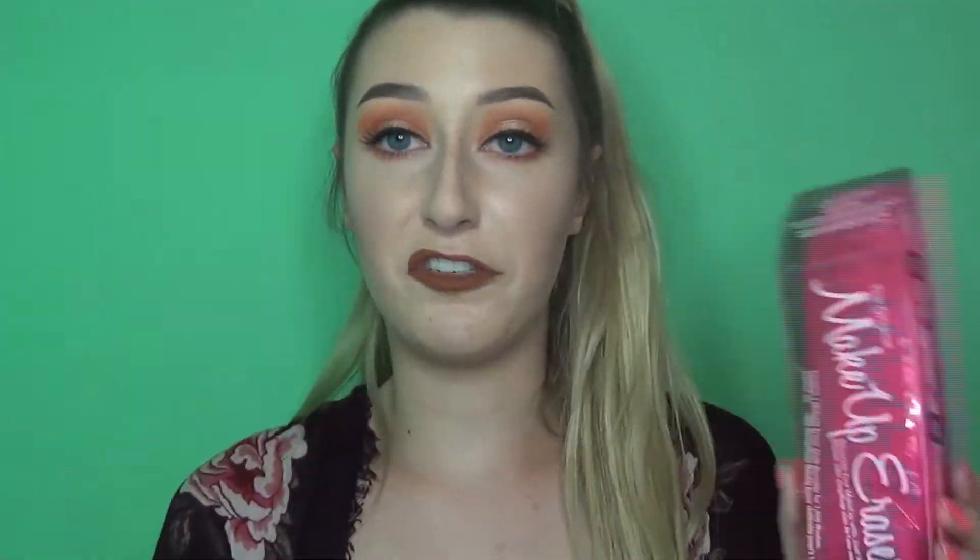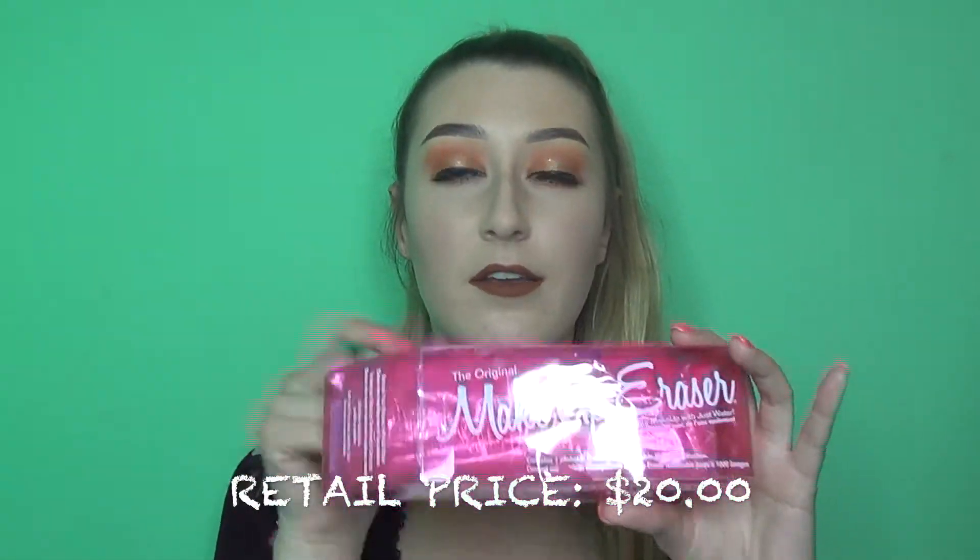The last thing in the random category is the Makeup Eraser, which I've had for a few months but haven't opened because I wanted to film a demo. I've always wanted one but it seemed too good to be true — like there's no way this cloth can actually take off your makeup. I looked up reviews and people said it's insane. It was $7.99, which is crazy because the original is like $20. Let me know if you'd like to see a review and demo.